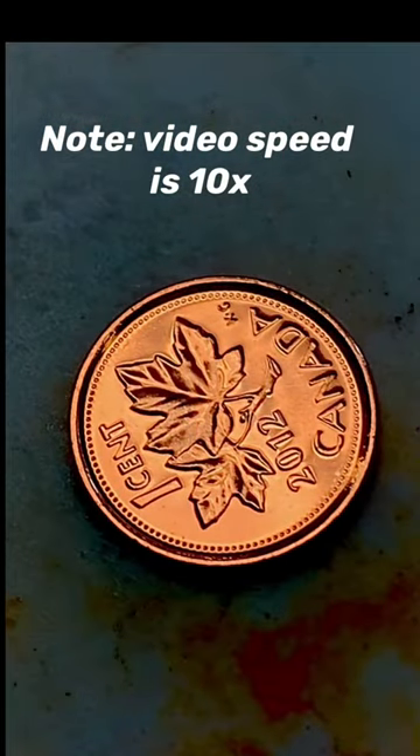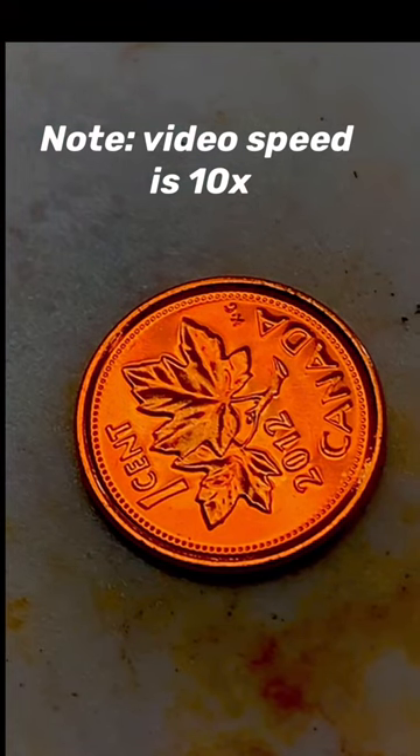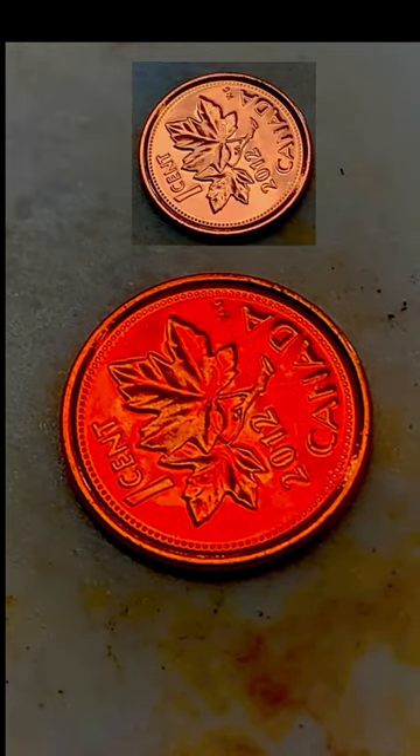This penny's been placed on a hot plate at 235 degrees Celsius, which is 455 degrees Fahrenheit. Have you noticed a slight color change in the penny? Well, keep watching. Let's put a picture of the original color of the penny up above for comparison.